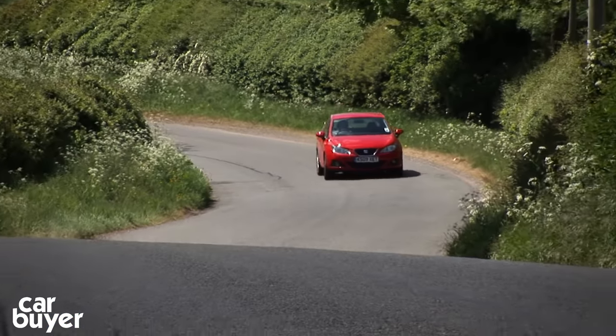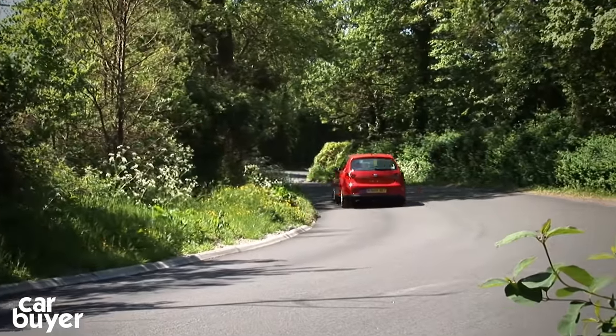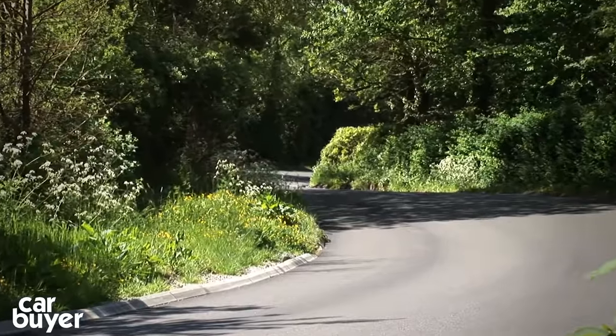At number 6 is the Seat Ibiza. The Spanish supermini has been around for a while now, but it's a smart-looking thing and it's good fun to drive. Unfortunately, it's a little bit cramped in the back and the ride can be a bit firm.